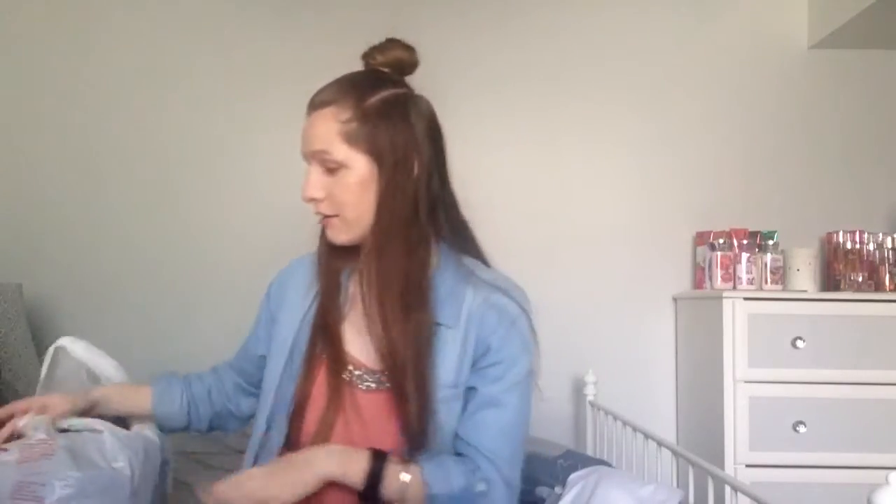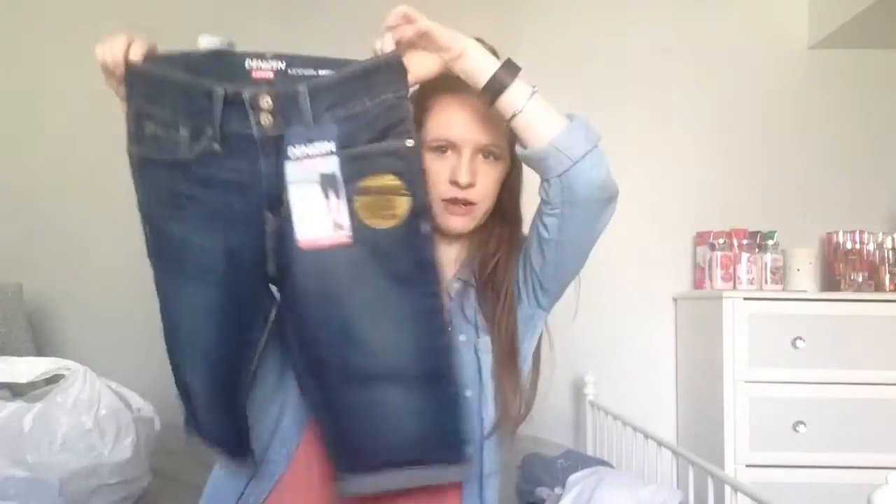I have this huge bag of stuff full of clothes from Target, so be prepared. First I have this pair of Bermuda shorts — they look really cute on and I really like them a lot. And then I have this dark denim chambray shirt — I've been really loving this type of shirt. Not only do I love how cute they are and how they go with a lot of outfits, they are seriously so soft and smooth. If it's soft and cute, I'm probably gonna get it.